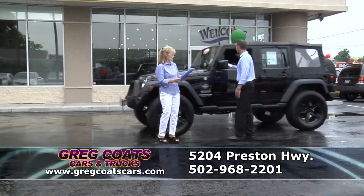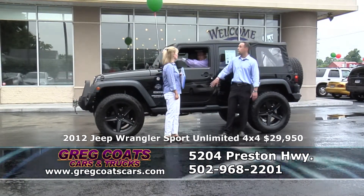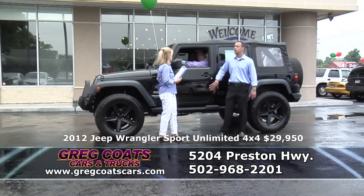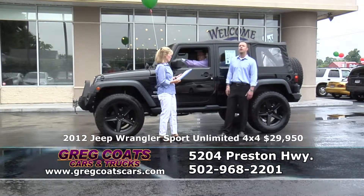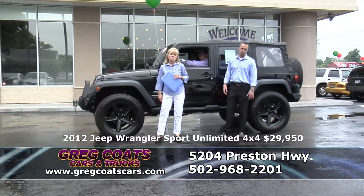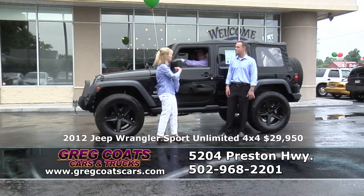Up next, Jeremy's driving a 2012 Jeep Wrangler Sport Unlimited 4x4. This is the rock crawler edition. This truck has $3,500 of wheels and tires, lift kit, winch in the front, power everything, absolutely loaded, under full factory warranty. Even includes the Mopar fog lights above the windshield. Jeremy, move over — this is my new demo. 29,950 — pick up the phone and give Jeremy a call.